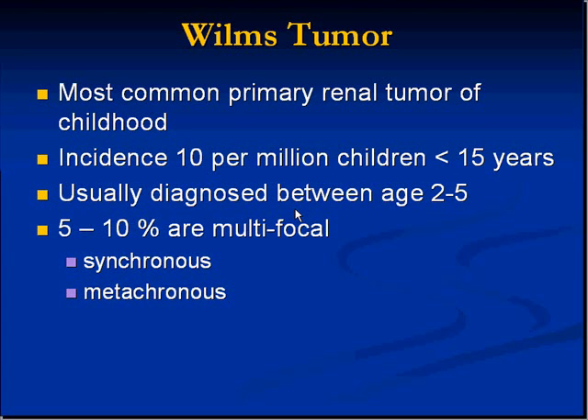Our last topic in pediatric pathology is Wilms tumor. Wilms tumor is the most common primary renal tumor of childhood, even though it has a relatively low incidence of about 10 per million kids.